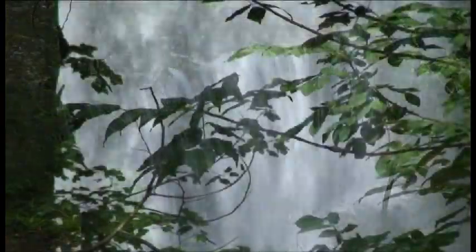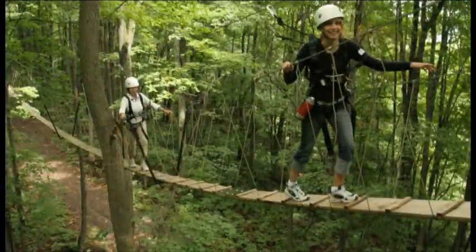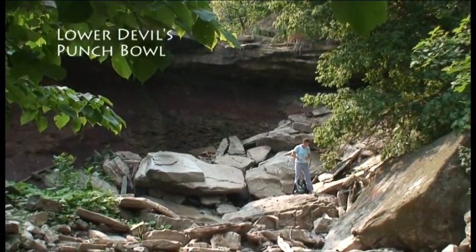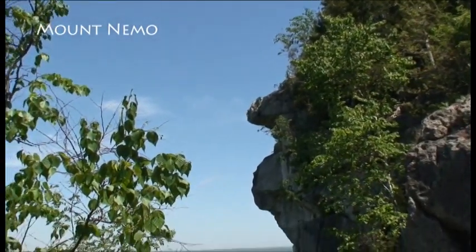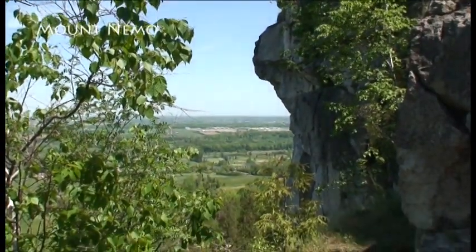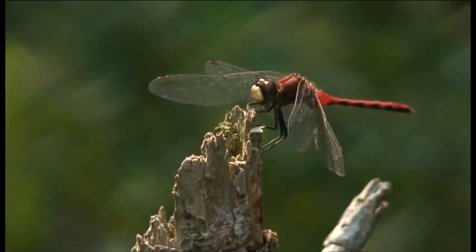Walking its trails, breathing in its air, experiencing the history of life along its length, the Niagara Escarpment offers us the ability to escape the demands of daily life and get lost in its natural world. Many of us who live along the escarpment sometimes forget to take advantage of the peace and wonder it can bring. But if we all do our part and make sure we protect these treasured places, then they'll be there for the benefit of our children and for generations to come.